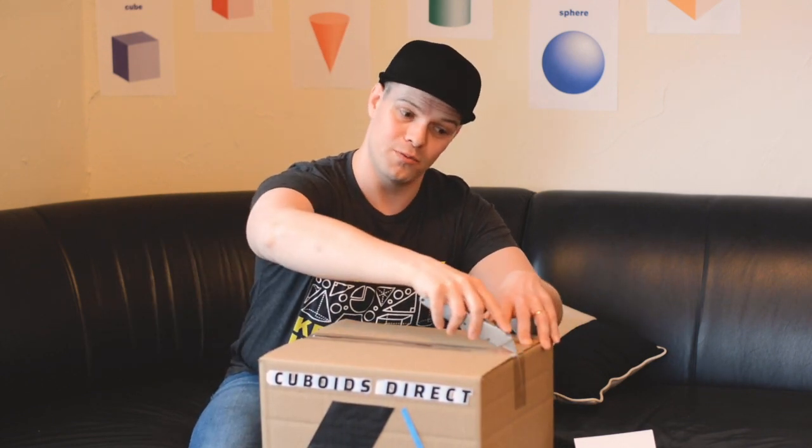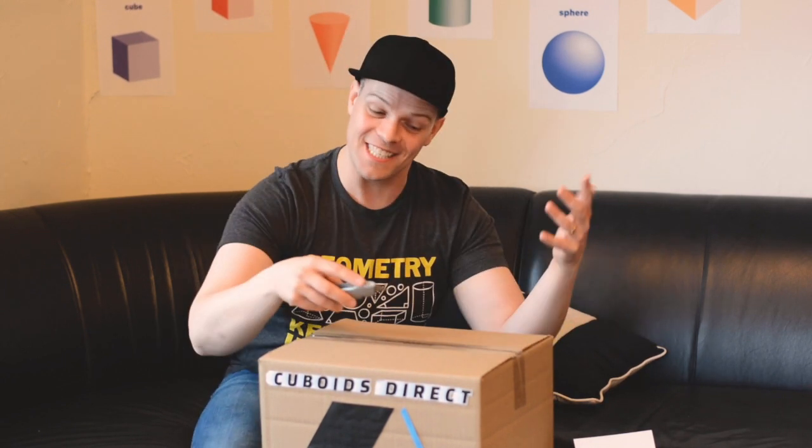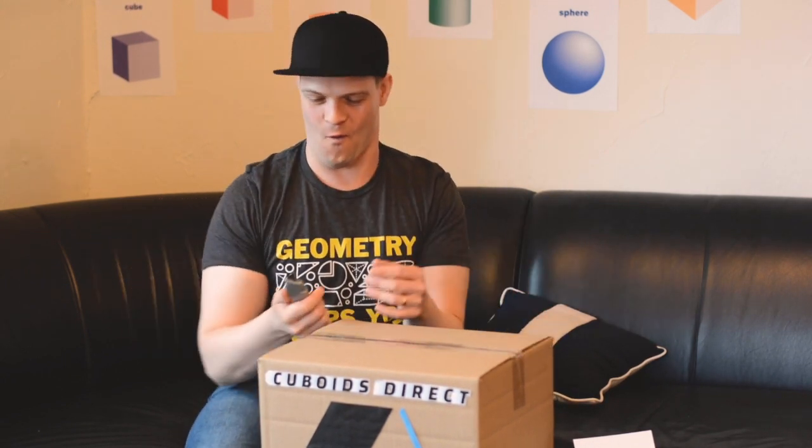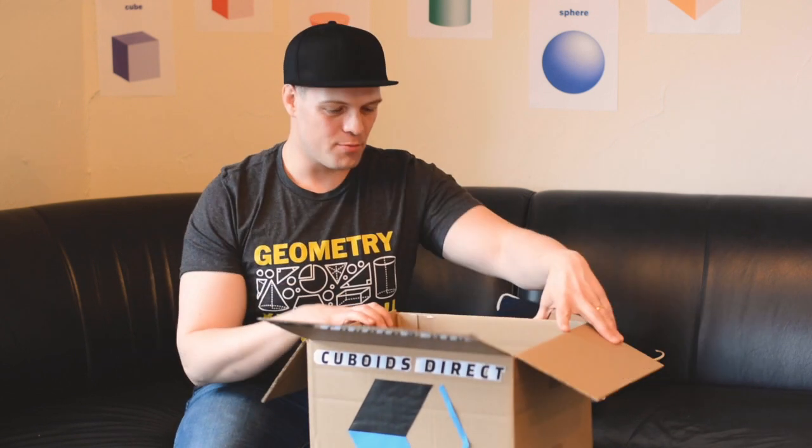Be careful with these things, they're sharp. I cannot wait to see this thing. Alright, alright. I'm ready guys. Let's dig in here and take a look. Let's see that prism.